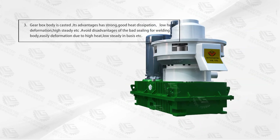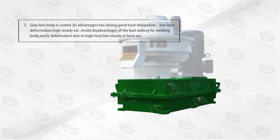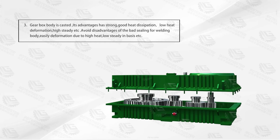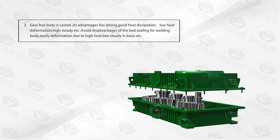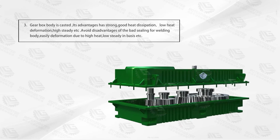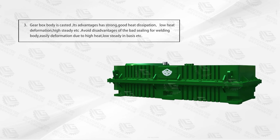Advantage 3: The gearbox body is custom-made. Its advantages include strong construction, good heat dissipation, low heat deformation, and high rigidity. This avoids the disadvantages of welded body construction, which is prone to deformation due to high heat and has low structural integrity.